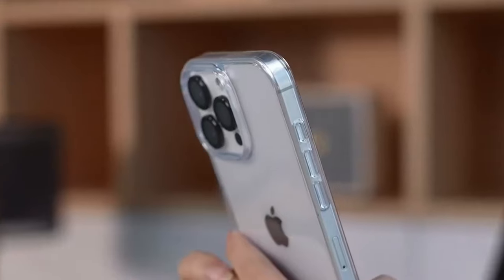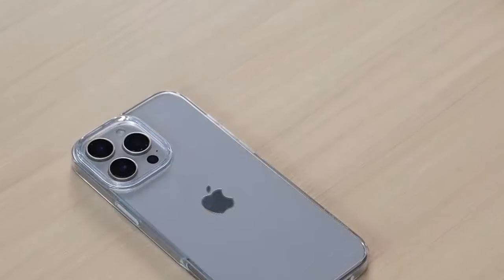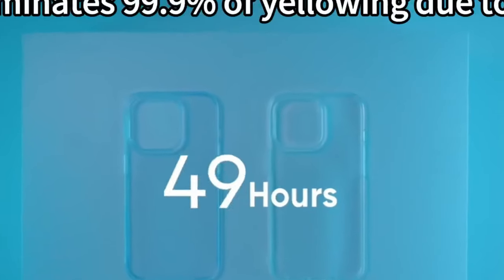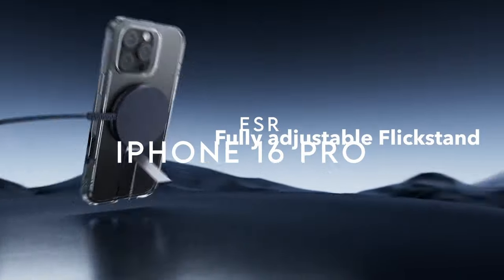For protection, raised bezels around the screen and camera plus military-grade airbag tech give you top-notch drop protection without sacrificing style. It's not just beautiful — it's tough. At number three is the ESR case for the iPhone 16 Pro, delivering a perfect blend of style, functionality, and durability.